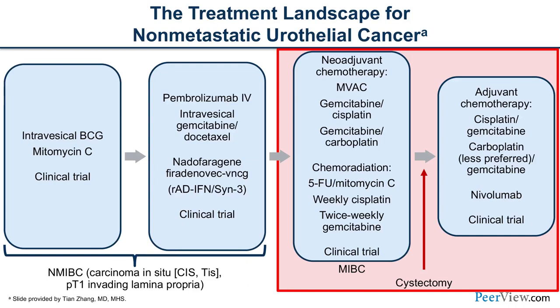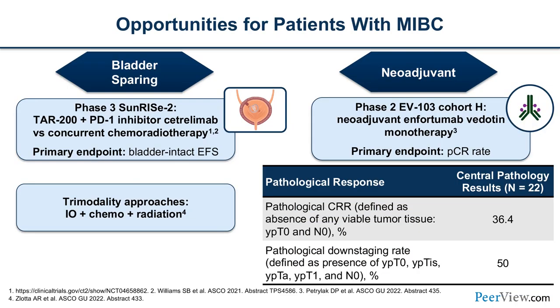Switching to muscle-invasive bladder cancer and the adjuvant setting: standard of care treatments rely on chemotherapies, with adjuvant chemotherapy if prior chemo was not given, or nivolumab. SunRISE-2 builds on SunRISE-1 with TAR-200 and cetrelimab versus concurrent chemoradiation, to see whether we can help patients preserve their bladders longer — bladder-intact event-free survival is the primary endpoint. There are also trimodality approaches combining immunotherapies with chemotherapy and radiation.